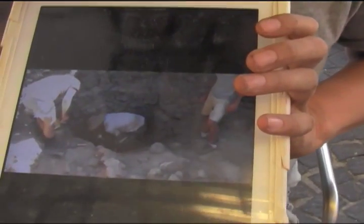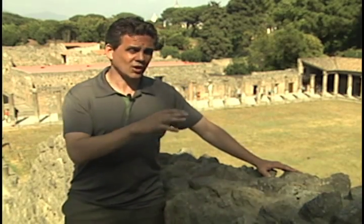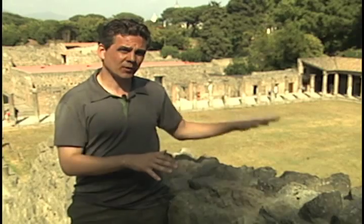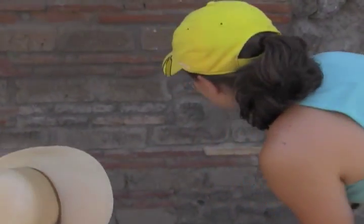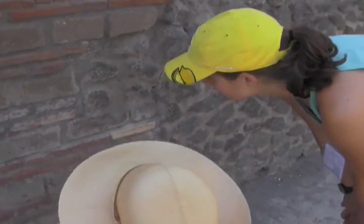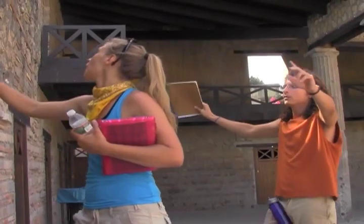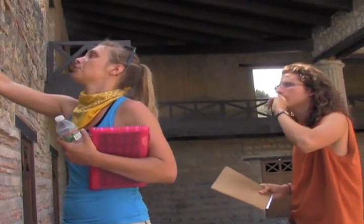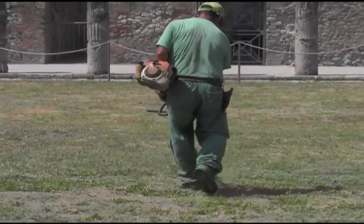We integrate other digital methods that can basically be grouped into an imaging category. We use ground-penetrating radar to look below the ground where the Romans would have walked, to see what had happened there, so that we don't have to excavate. We can get a glimpse — a rough, hazy glimpse compared to excavation — of what has actually happened down there.